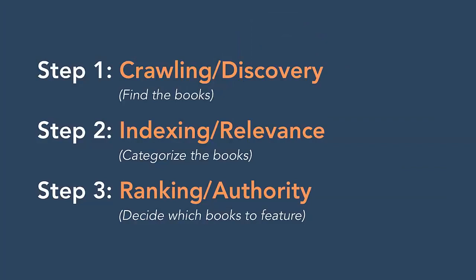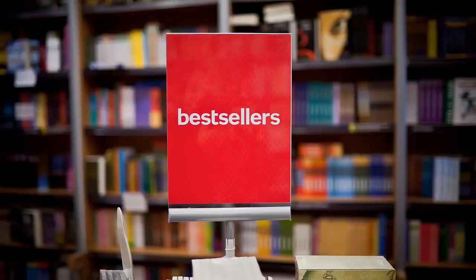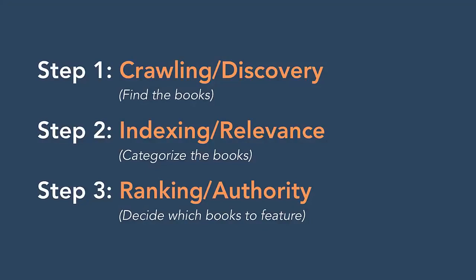Your third step is figuring out which books to feature. What should go on your bestseller shelf? Which books should you make easier to find than others? This is ranking. The way you determine which books are most easily discoverable for visitors to your library is mostly based on whether the book comes from credible sources.